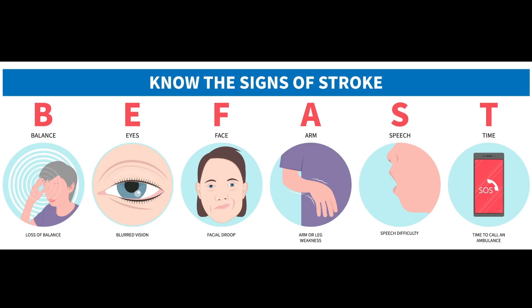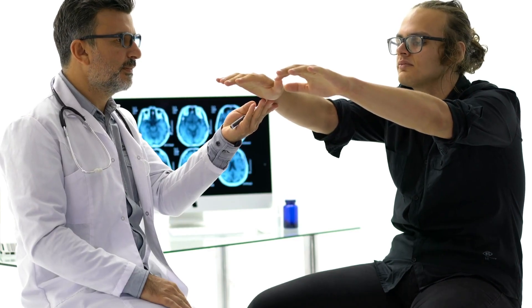Recognizing the symptoms of a stroke is crucial. The acronym BE-FAST can help you remember them: B stands for balance difficulties, E stands for eye or vision problems, F stands for facial droop, A for arm or leg weakness or numbness, S for speech difficulties, and T for time — to call emergency services immediately if you observe these symptoms.